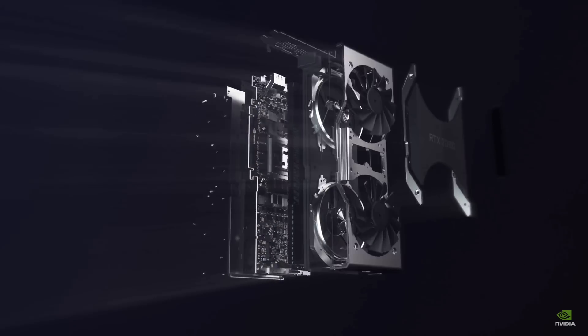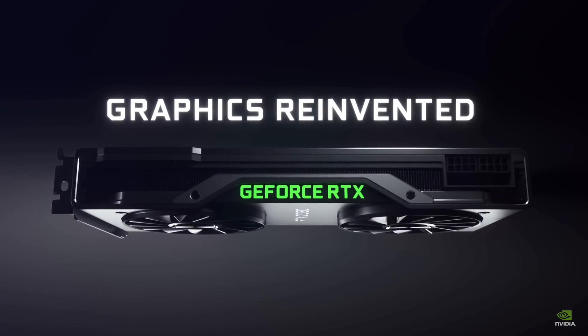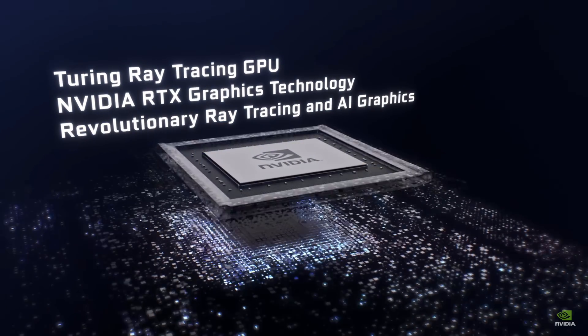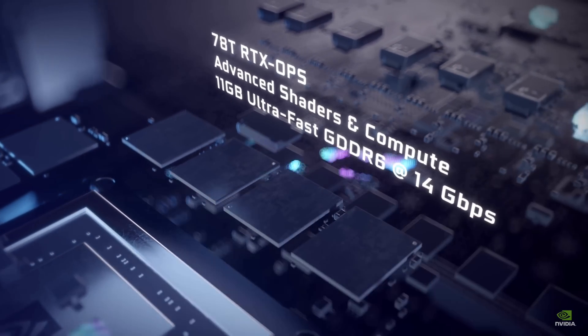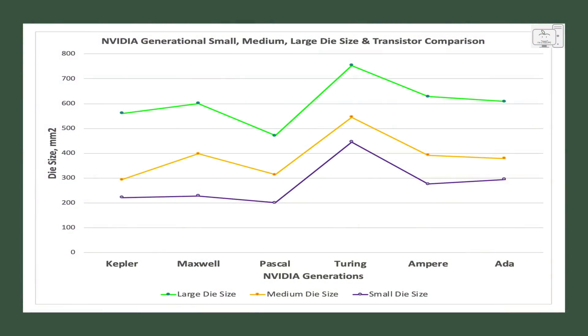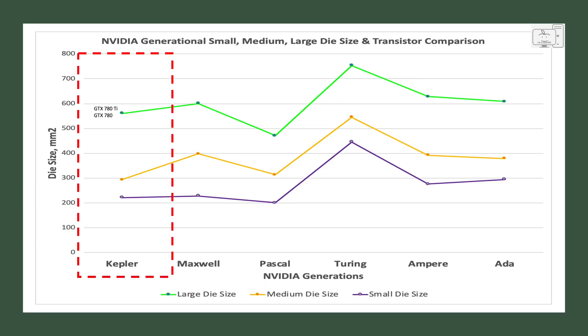Turing had larger die sizes for all RTX 2000 GPUs since they added ray tracing cores and tensor cores — ray tracing cores for hardware-based ray tracing and tensor cores for DLSS. With those much larger die sizes, you can understand why RTX GPUs cost more than the previous GTX 10 series. Looking at the chart with labels added, in Kepler the large die was used in the GTX 780 and 780 Ti, the medium die was used for the GTX 770 and GTX 680 down to the GTX 660 Ti, and the small die was used for the GTX 750 and GTX 660.